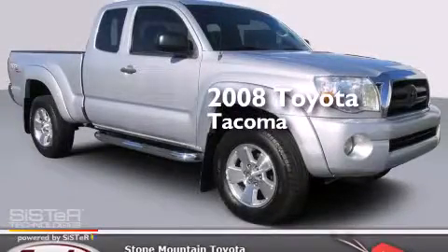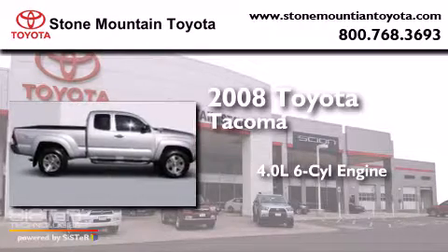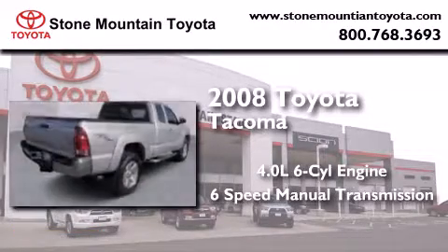This is a 2008 Toyota Tacoma. It features a 4.0-liter six-cylinder engine and a six-speed manual transmission.